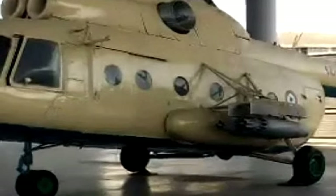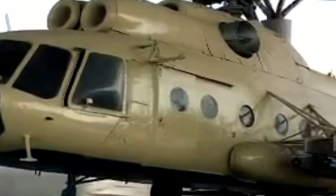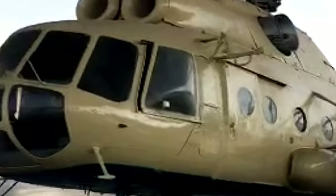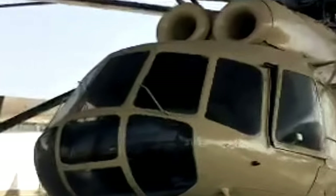The Mi-8 is a medium twin-turbine helicopter, originally designed by the Soviet Union and now produced by Russia. In addition to its most common role as a transport helicopter, the Mi-8 is also used as an airborne command post, armed gunship, and reconnaissance platform. The Mi-8 is among the world's most produced helicopters, used by over 50 countries. As of 2015, it is the third most common operational military aircraft in the world.